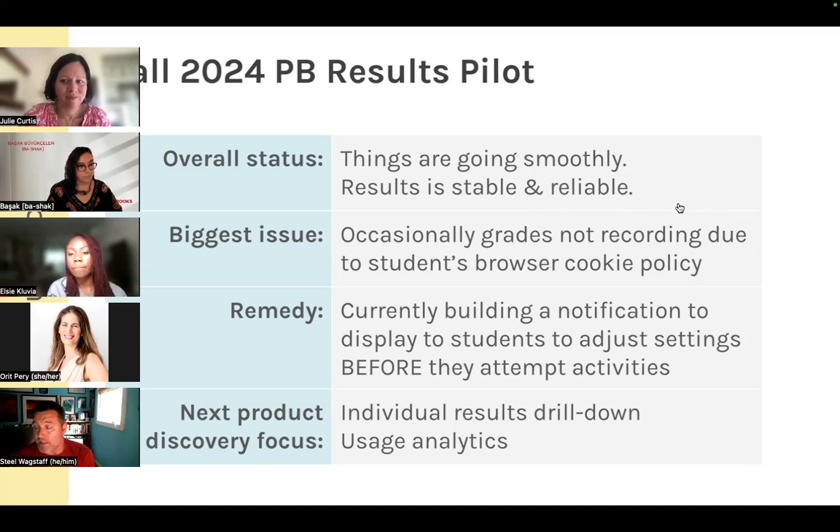Among priority features we've learned about: network managers and institutional managers want to understand who's using Pressbooks Results and how widely, so we're planning to build and display more usage analytics. For individual instructors, the biggest feedback is that they'd love more detail — not just overall grades and individual scores, but the ability to see students' free response answers and have more insight into what students are actually answering. Michelle is working on designing those features.